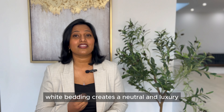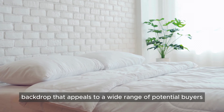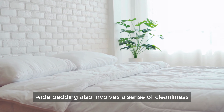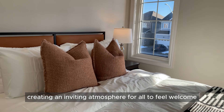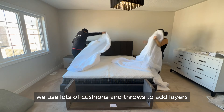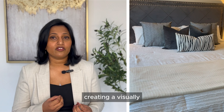Item number one is white bedding. White bedding creates a neutral and luxury backdrop that appeals to a wide range of potential buyers. It evokes a sense of cleanliness, comfort, and sophistication in bedrooms, creating an inviting atmosphere. In addition to sleeping pillows, we use lots of cushions and throws to add layers and texture, creating a visually appealing space that buyers will fall in love with.